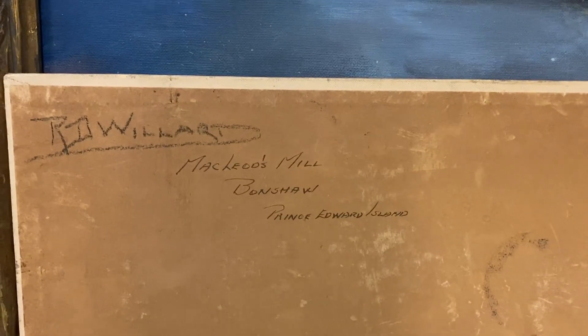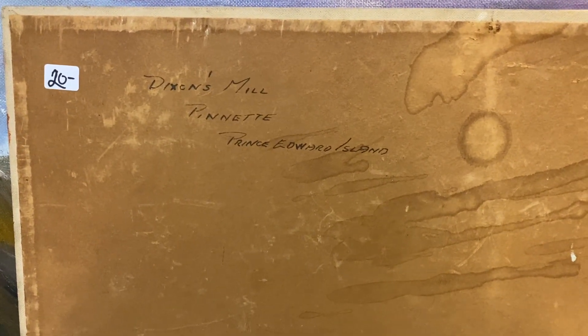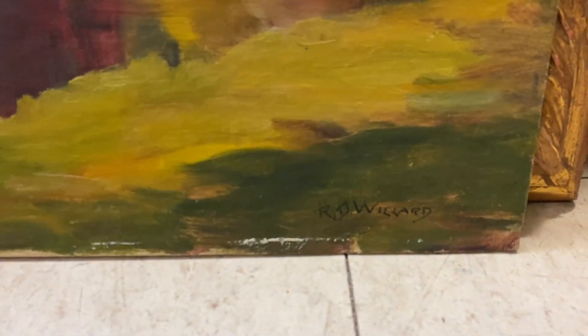This one is signed R.D. Willard. This one's McLeod's Mill, Bonshaw, Prince Edward Island. They're both signed R.D. Willard on the front too — I was looking at these paintings.